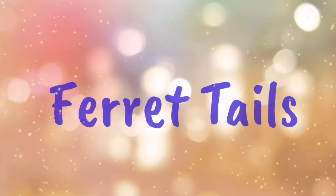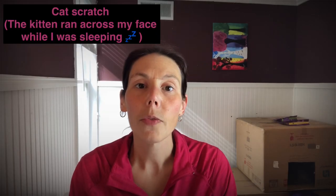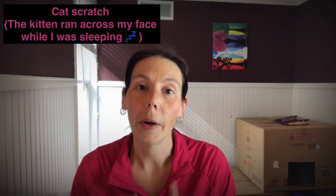Hi, welcome back to my channel. This week I am going to be sharing with you the flea medicine that I use for my ferrets. For those of you who have seen my previous videos, you know a couple of things.